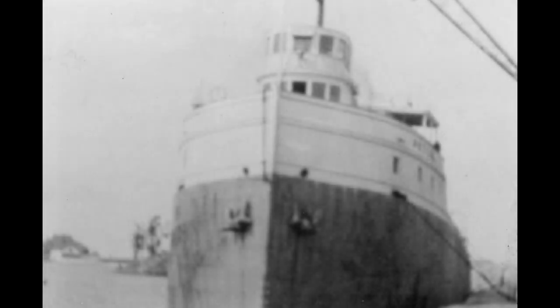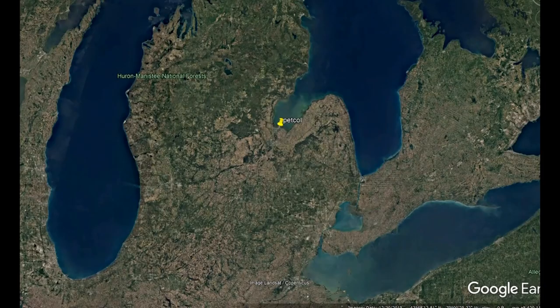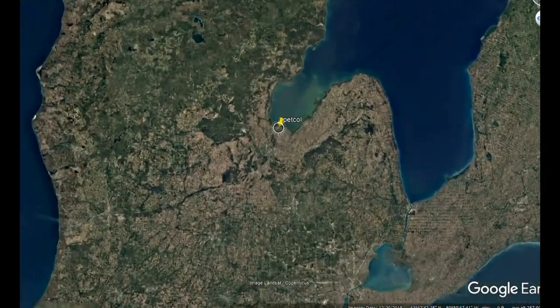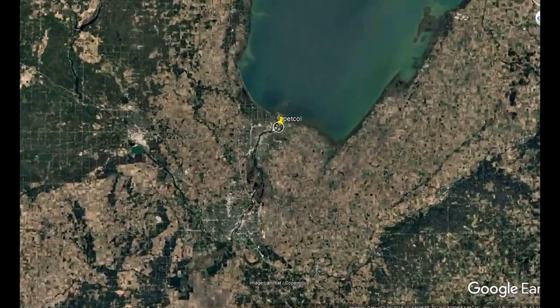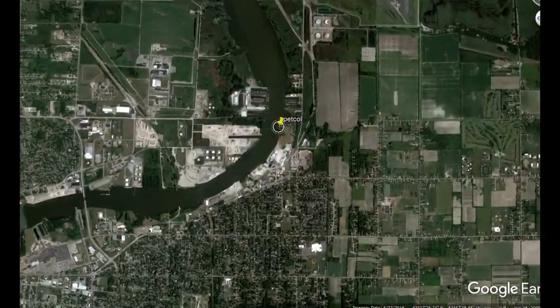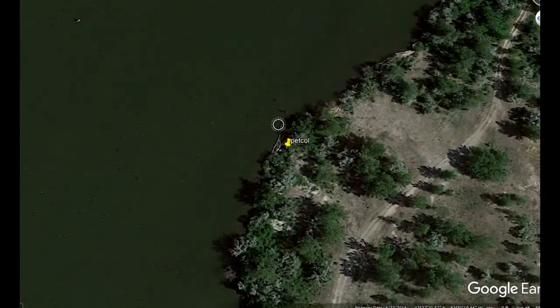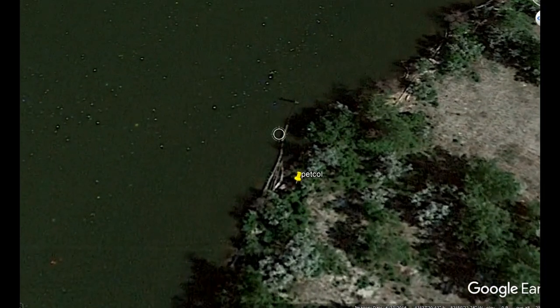The onset of the Great Depression saw the companies who owned the boat evaporate. The Pet Coal was abandoned where she had last docked on the Saginaw River, and she was left to rot. A serial arsonist who worked the river soon got around to her, and she was burned to the waterline. Eventually her hulk was filled with stone and used as a sort of makeshift dock for a while, before she was overgrown and forgotten.